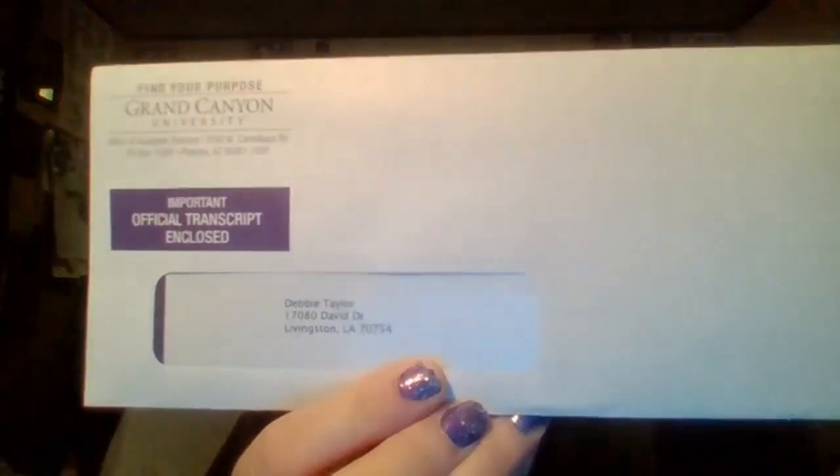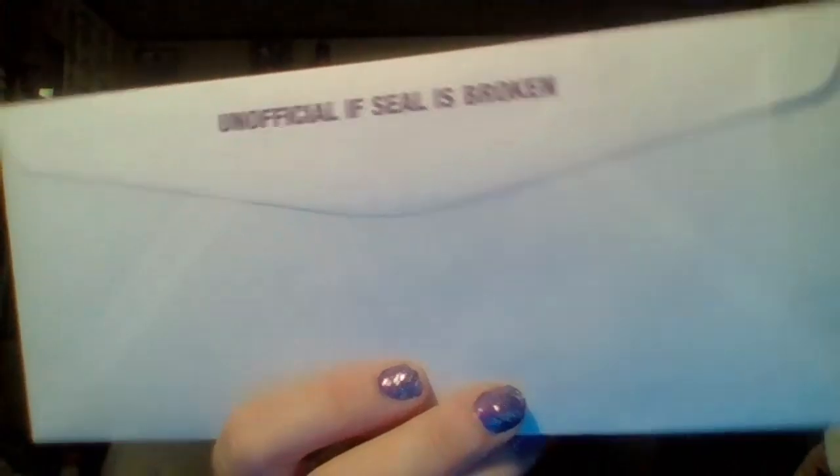I will graduate in April and I actually just got my transcript yesterday. I went to the school board to turn it in so I could get a pay raise. I looked online — I'm graduating with a 3.9, I'm so excited! But I can't even open it because I can't break the seal. I went to the school board thinking they were open until 4:30, got there at 4:15, and well, that's just Friday — the doors were closed.